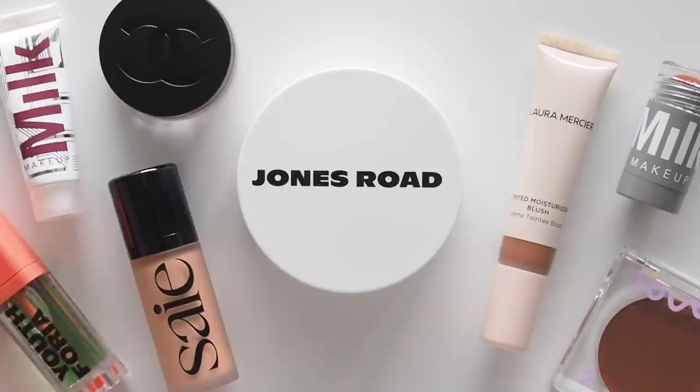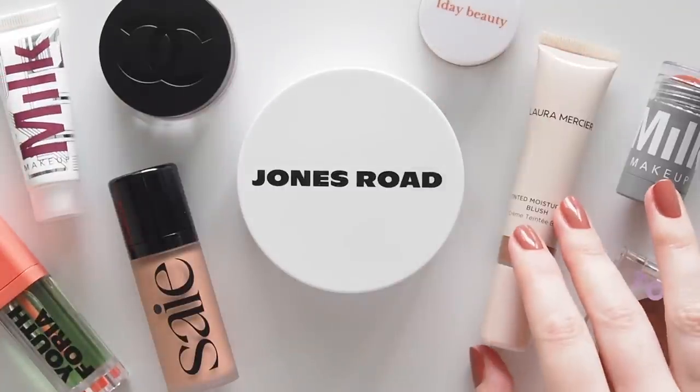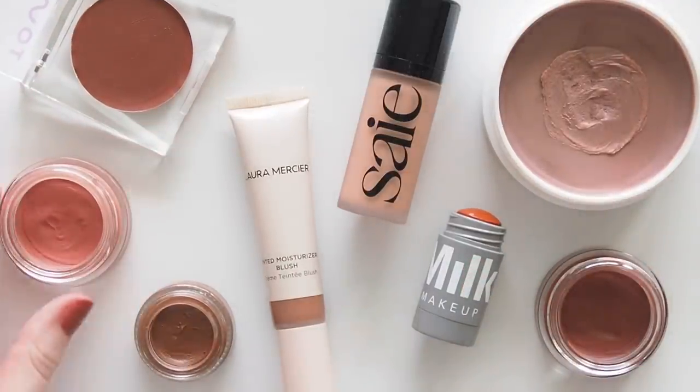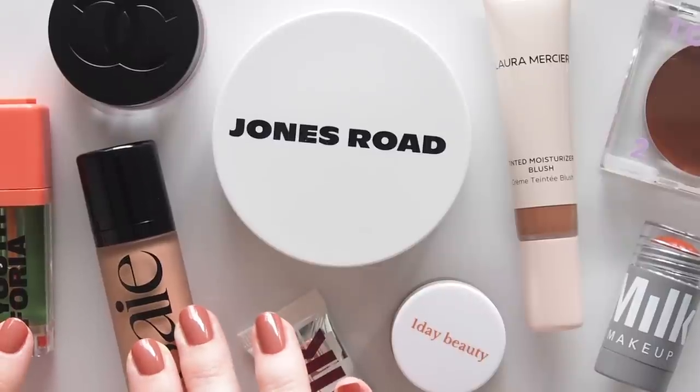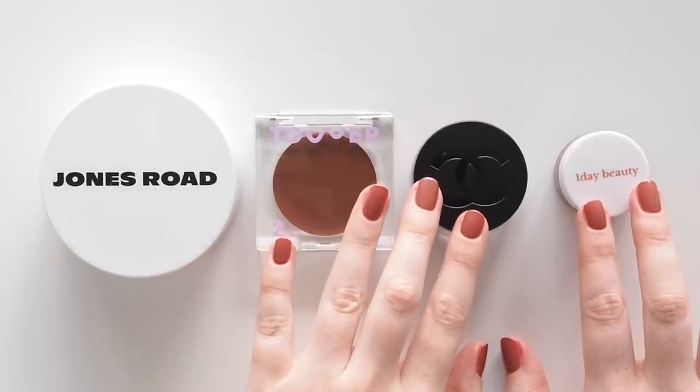I've previously covered matte cream blushes with longer wear time, dewy blushes for a healthy glow, and lip and cheek multitaskers to keep it simple. But this time we're focusing on nine new cream and liquid launchers, helping you navigate some of the latest cream blushes in the beauty world.